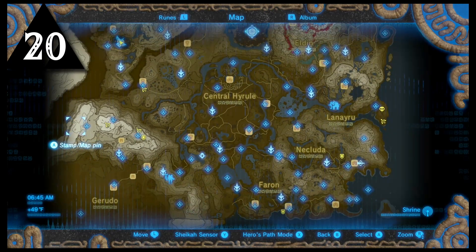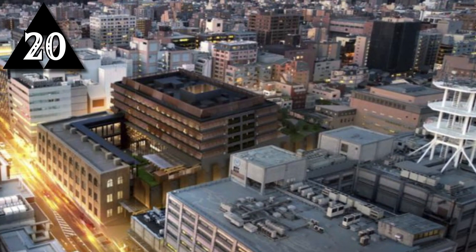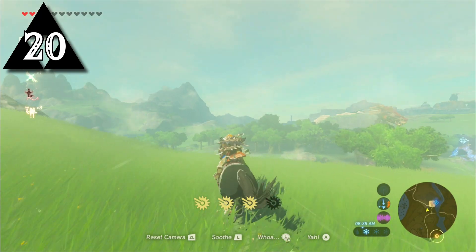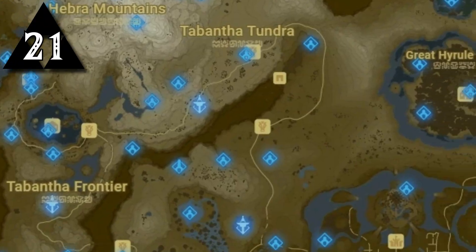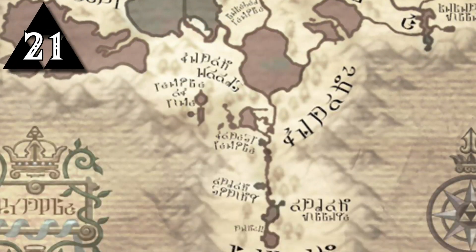While deciding the size of the world of Breath of the Wild, the developers thought of Kyoto and applied Kyoto's geography to the world map. They thought about how long it would take to go from south to north Kyoto on foot and on horseback, and often experimented with size and scale to find the most fun size. Hyrule in Breath of the Wild ended up being 12 times larger than Hyrule in Twilight Princess.